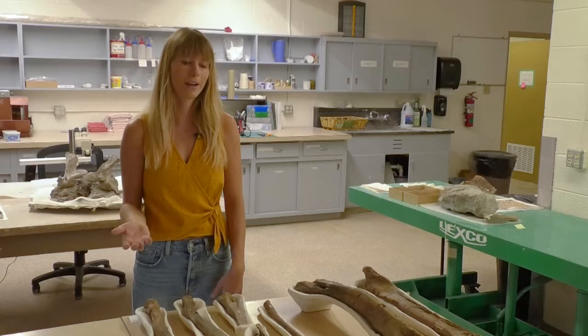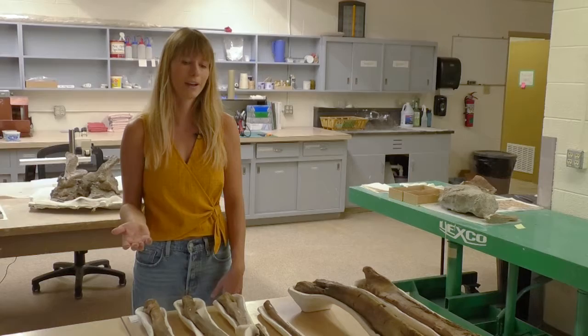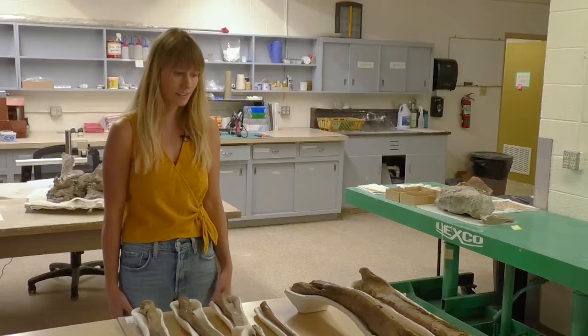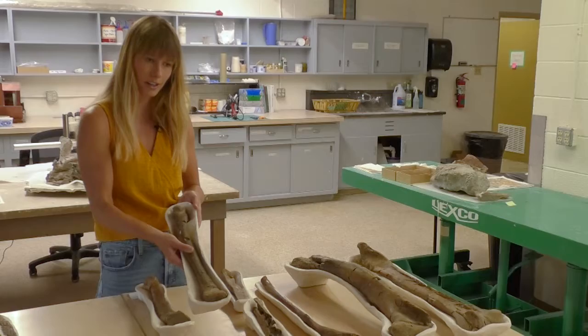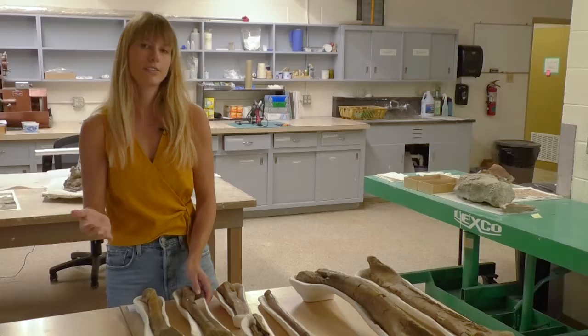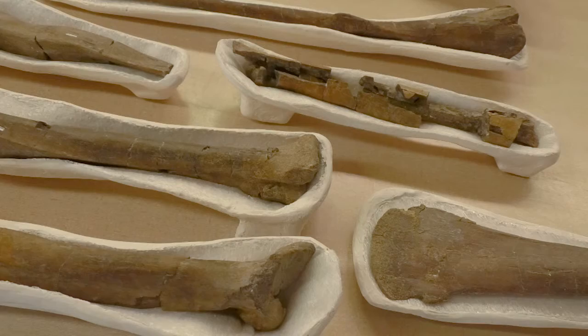These fiberglass and plaster cradles are lined with ethafoam — a thin foam liner that cushions the specimens. Each is custom-made and one of the more time-consuming rehousing efforts, but they'll protect and support the fossils for many years. The bones here include the femur, the tibia next to it, and some metatarsal foot bones. This specimen is a juvenile, smaller than typical for tyrannosaurs, and there are larger specimens of the same species at the New Mexico Museum. These fossils are in their final state and ready to be moved back into the collections.